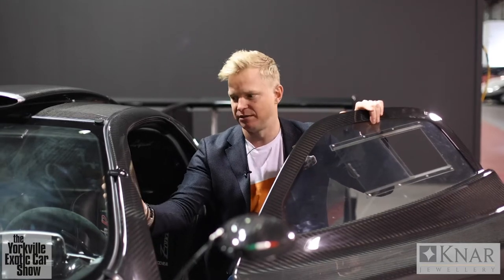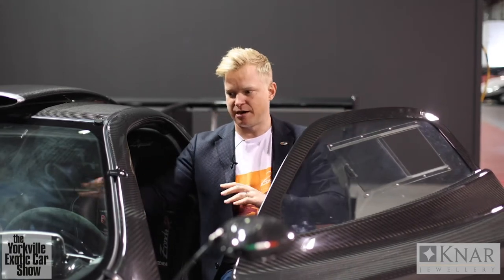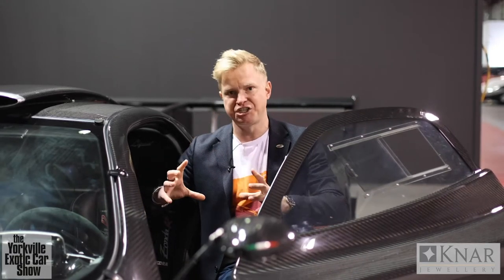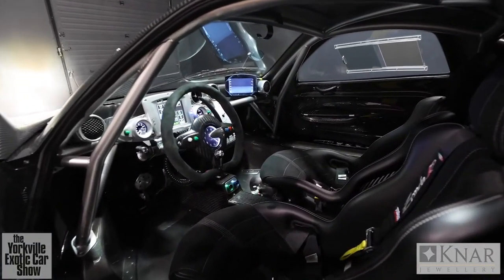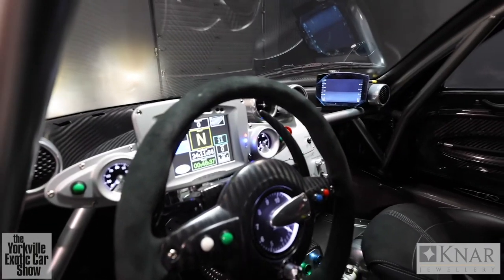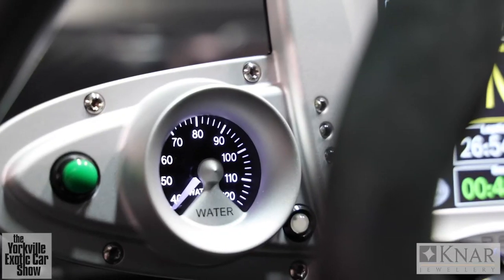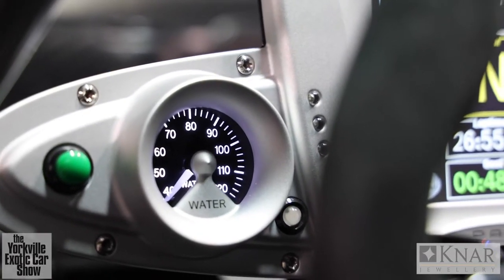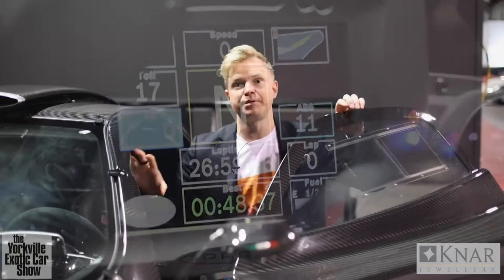You're going to start to see some of the features including the dash, where you get your telemetry, water temperature, and oil temperature — everything you need as a driver to receive feedback from the car. Very, very advanced traction control and ABS system, highly sophisticated and bespoke to this car.